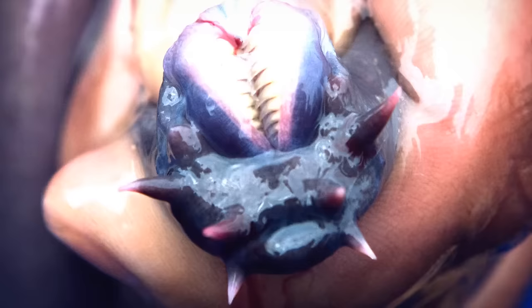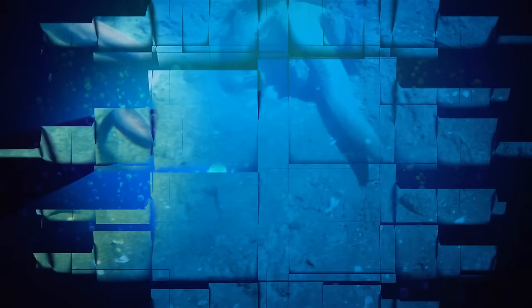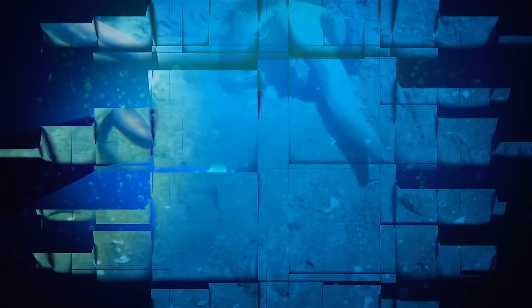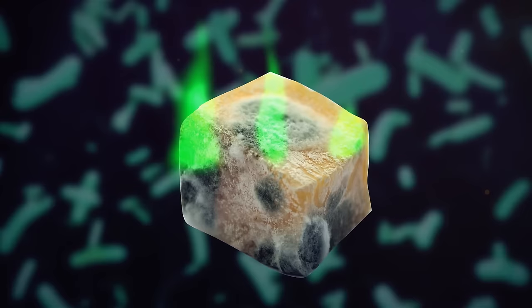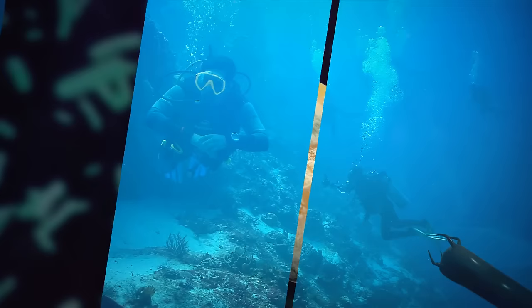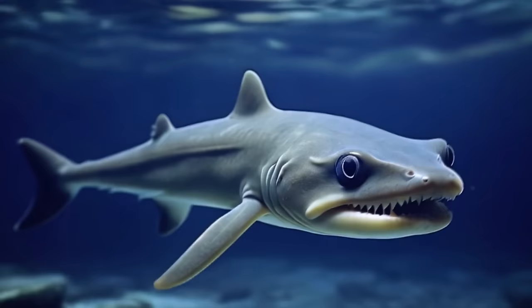Lampreys may not be your dream fish, but they look like beauty pageant contestants next to the hagfish. A hagfish is a slimy, eel-like fish that lives in the ocean, with a long, slippery body and no scales. Instead, it has a layer of slime it can release to protect itself. Hagfish are scavengers and eat expired animals. They're not known to attack humans, but they can carry a lot of harmful bacteria and produce a slime that can clog fishing nets and make water difficult to see in.